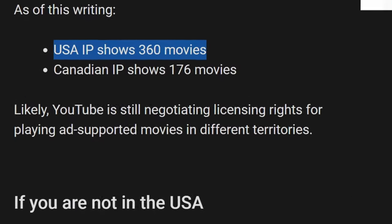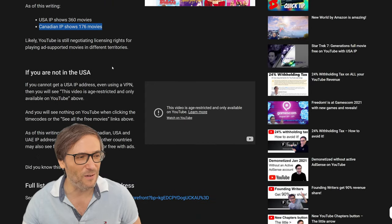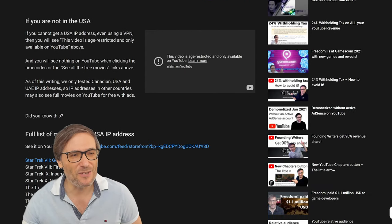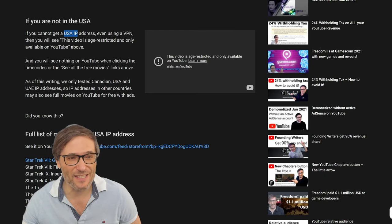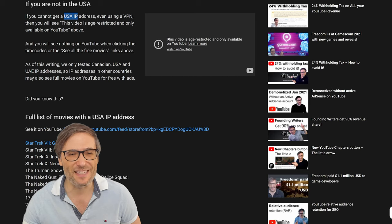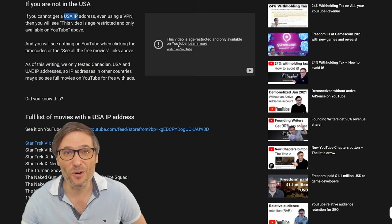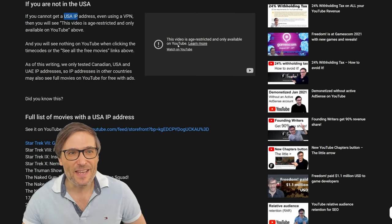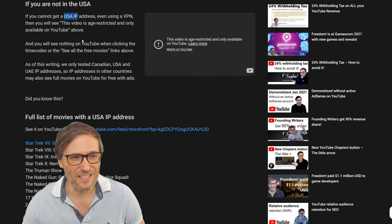As of right now, the USA IP shows 360 movies and the Canadian IP shows 176, of which 40 overlap. If you are not in the USA, not running a VPN, and simply don't have a USA or Canadian IP address, you'll see a message saying 'this video is age restricted.' That's not the correct error — it simply means you have an IP from the wrong territory or country.